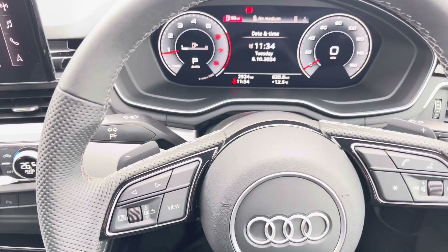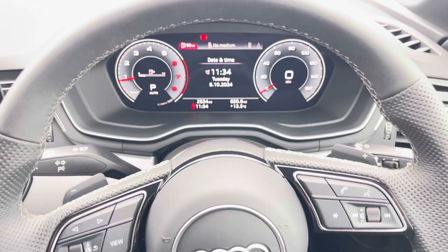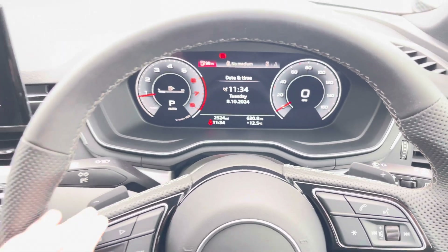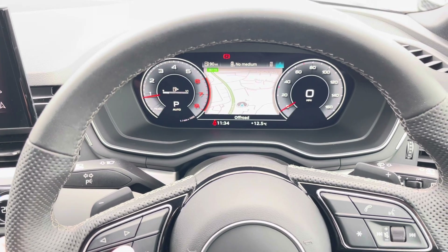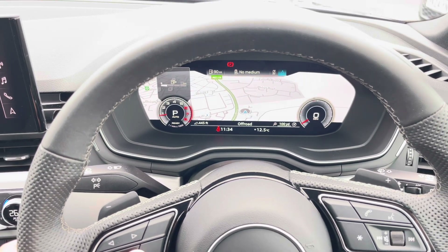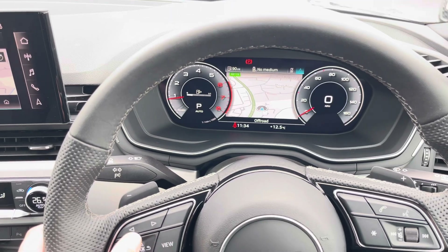The driver can take advantage of using the multifunctional steering wheel to make commands on the virtual cockpit, such as using the satellite navigation and also controlling the radio on the virtual cockpit.